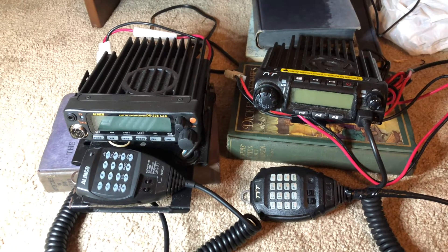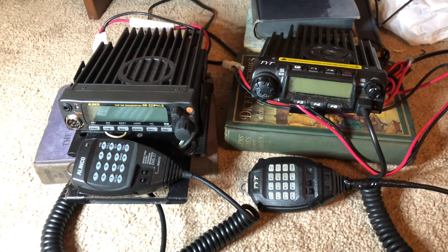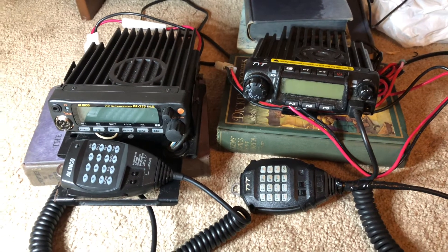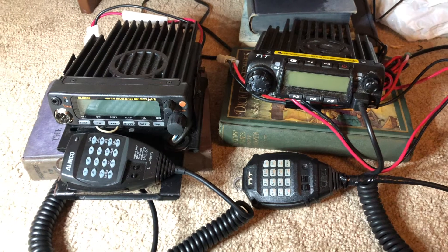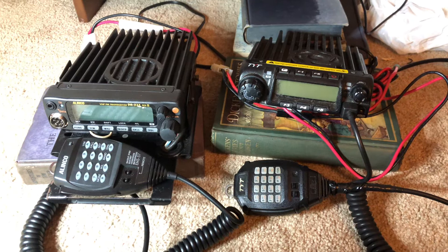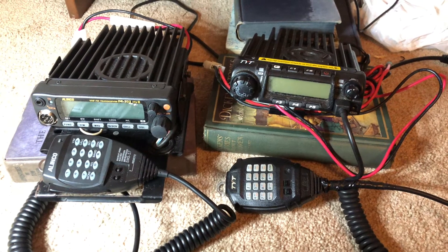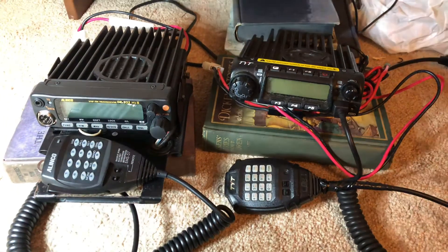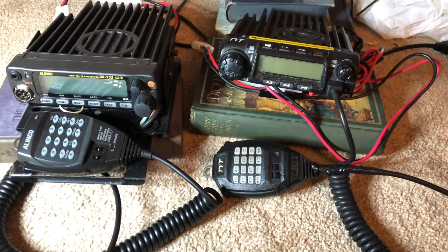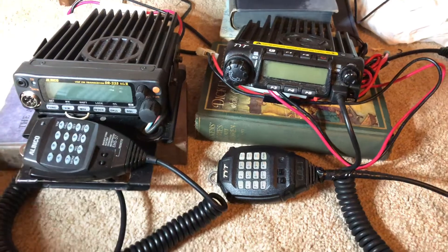Hey guys, Mike Cricket 113, sitting on the floor tonight with some books and some radios. We've got some Charles Dickens and we've got some Tom Sawyer. Anyway, what we have in front of us here are some ham radios, mobile radios, and they're for the 1.25 MHz VHF UHF band. Somebody can correct me in the comments on that one. Anyway, these are some mobile radios here.